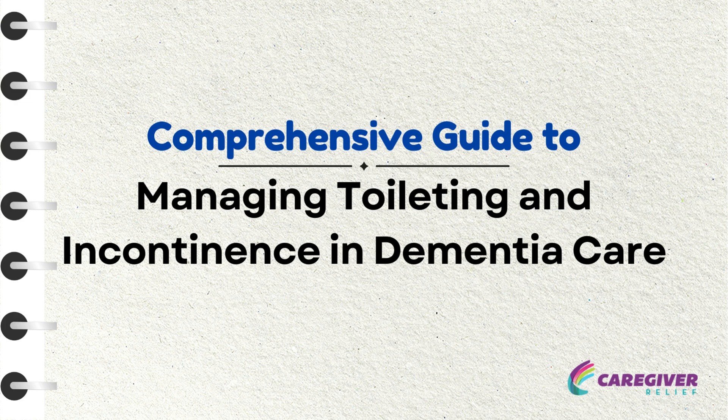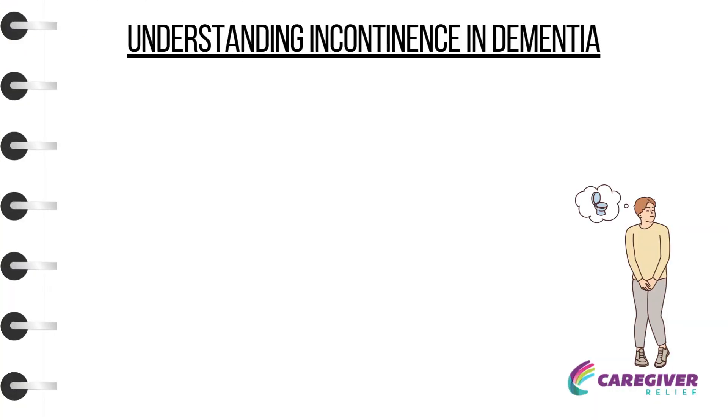Comprehensive Guide to Managing Toileting and Incontinence in Dementia Care. Understanding Incontinence in Dementia: Incontinence, or the loss of bladder and bowel control, is a common issue in dementia care.